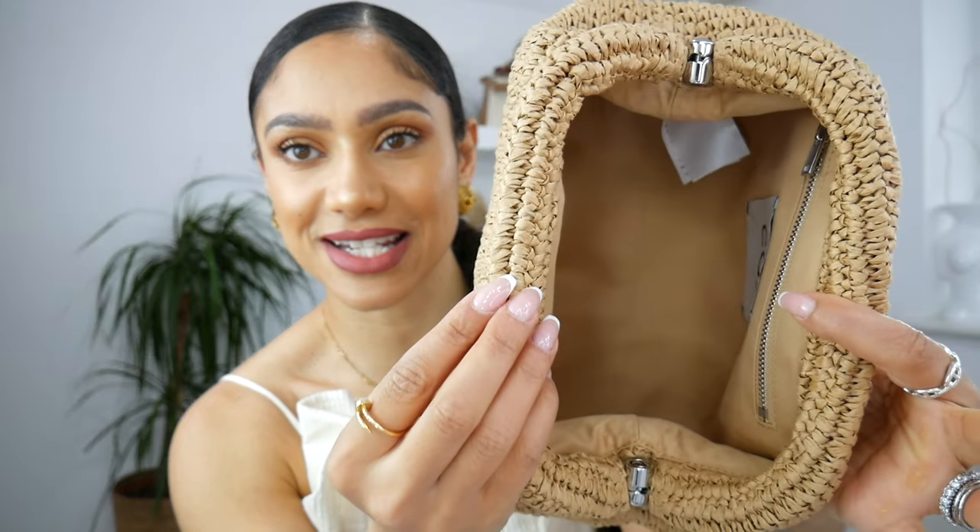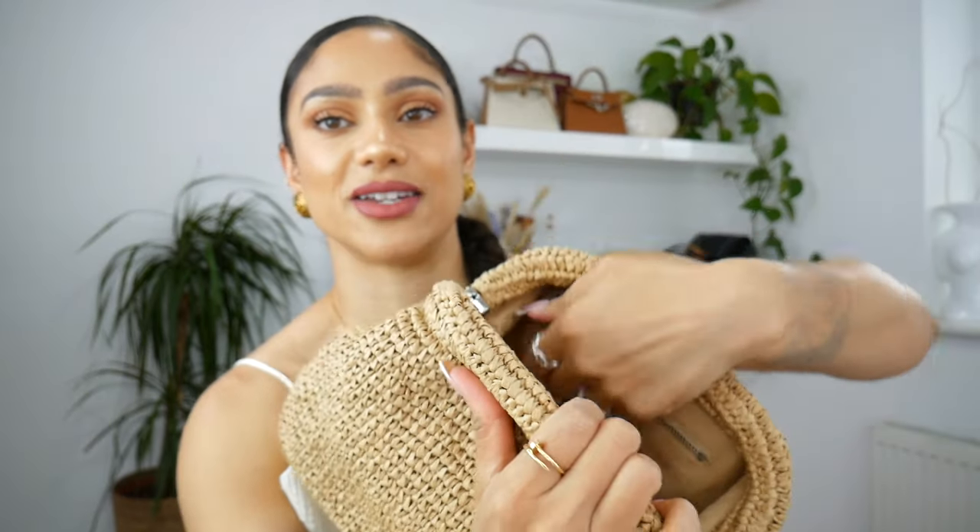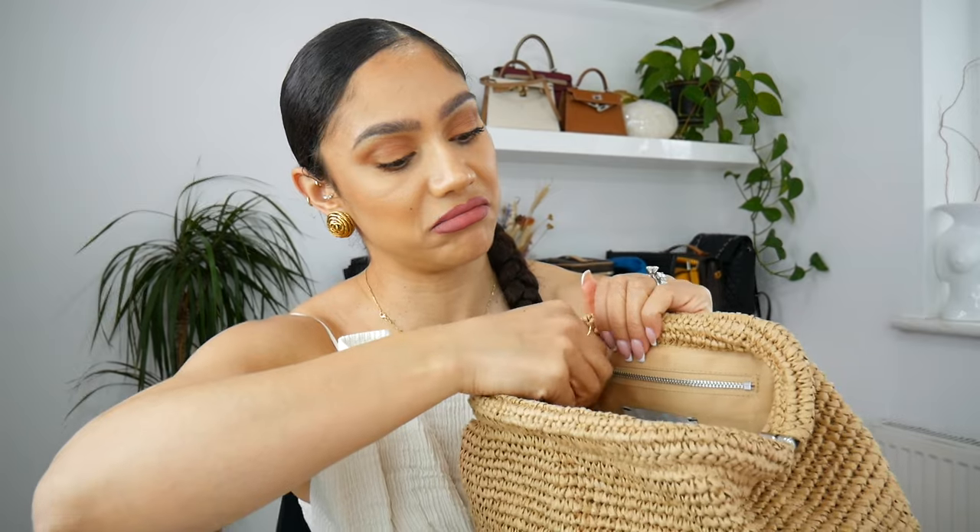This is what it looks like on the inside — just plain and simple. And you have a zipper pocket on the side over there. The other one I'm going to link down below will have a chain strap, which I do think is handy, because sometimes you don't want to be carrying your bag the whole time like this or underneath your arm. That one I would say is a little bit better, but I haven't seen it in person. It's from Reiss — it's going to be my perfect summer bag.